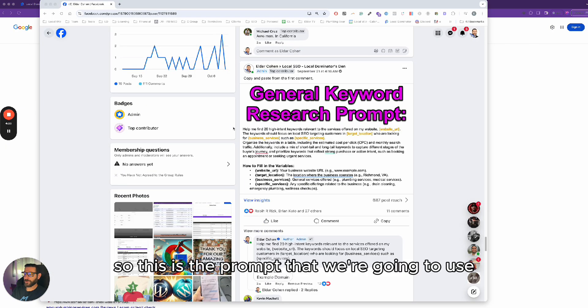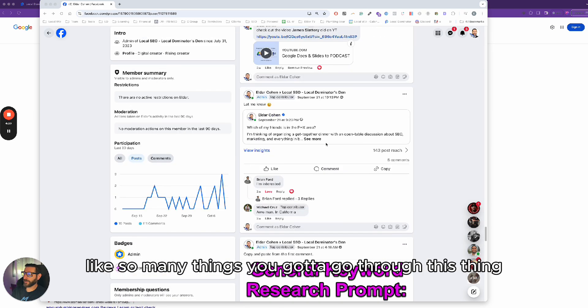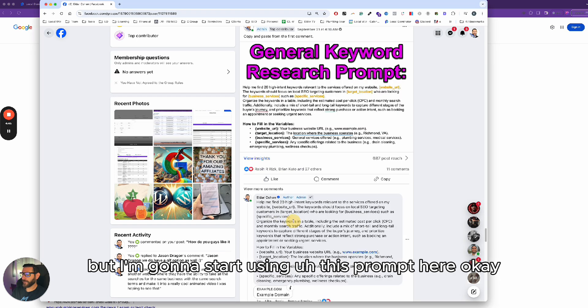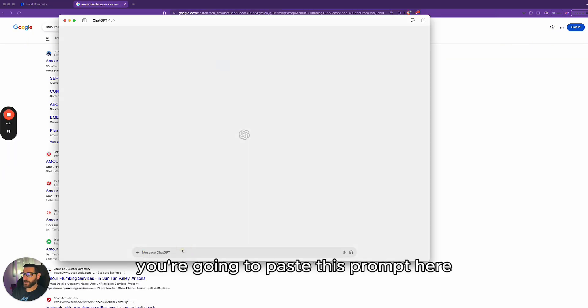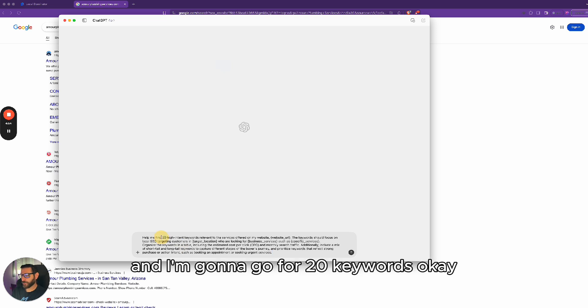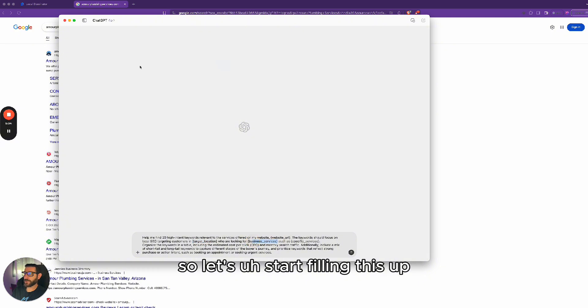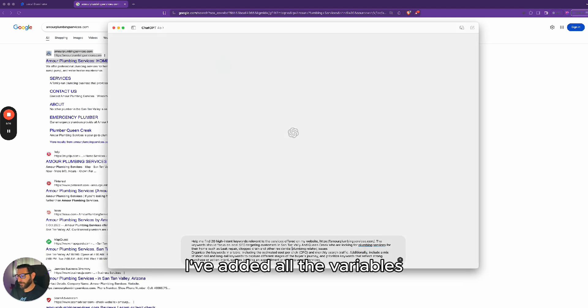To get keywords, we're not going to do anything complicated — we're going to use ChatGPT or Gemini. You can use Claude or whatever you want; you can use the free version. I'm going to give you the prompt that will get you what you need. This is the prompt we're going to use — there's so much great content in the group. I'm going to paste this prompt into ChatGPT and go for 20 keywords. I'll give it the URL, my target location, and my services. Let me start filling this up.